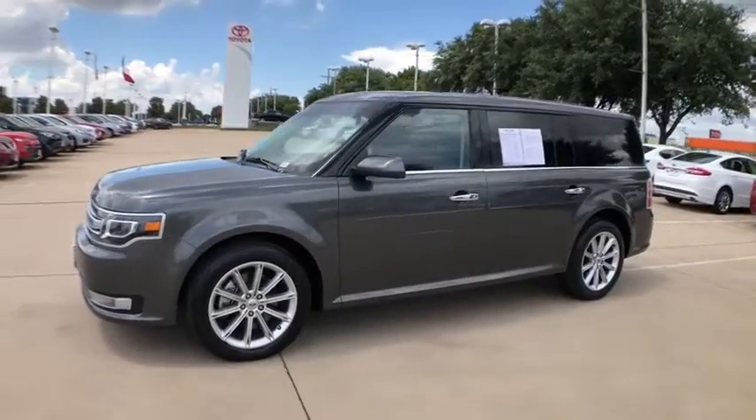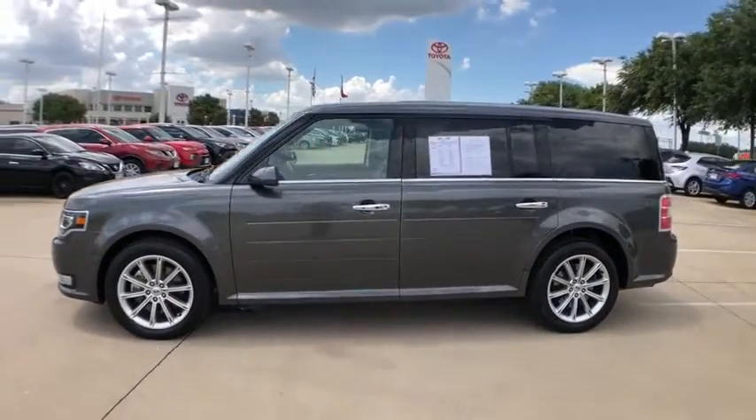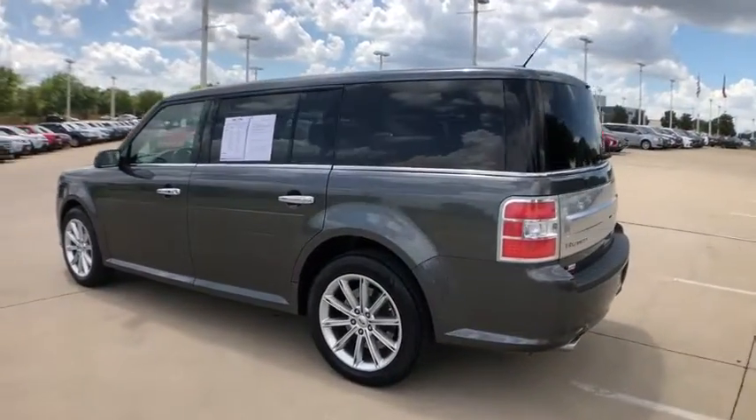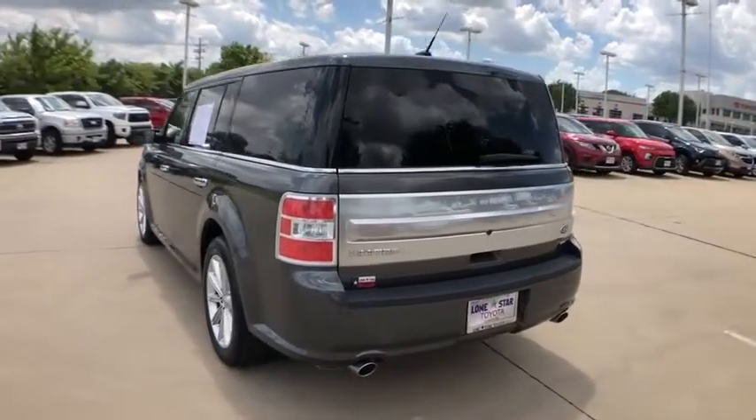You are going to love a 2019 Ford Flex. Flex isn't just exciting to look at, it's exciting to drive. It hunkers down, puts a limit on lean.